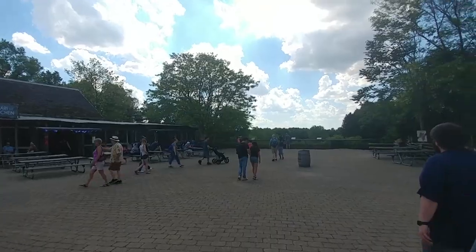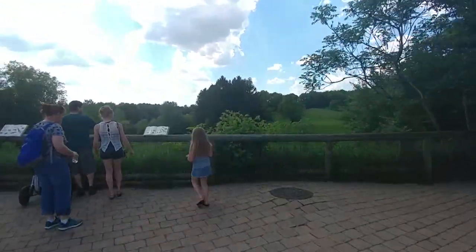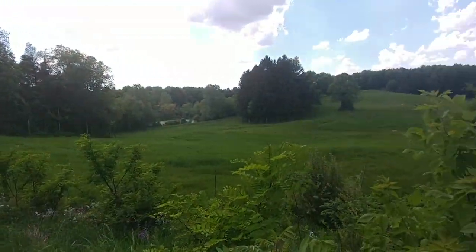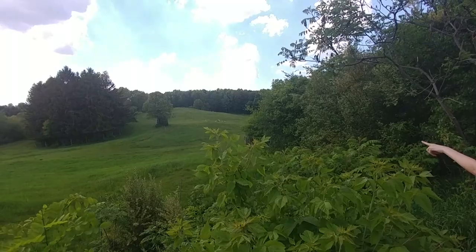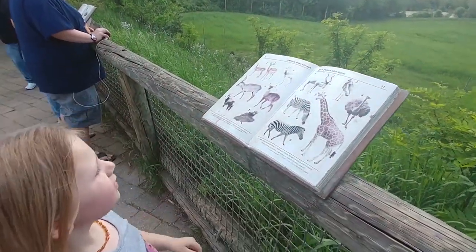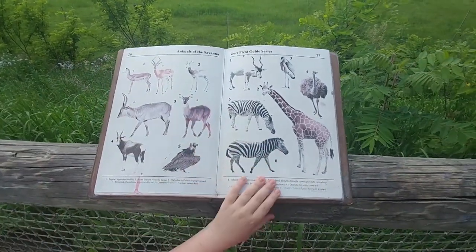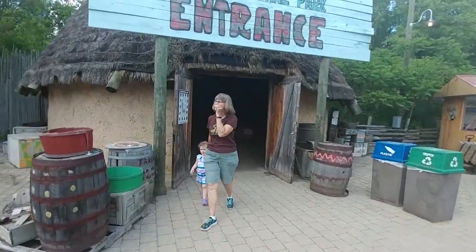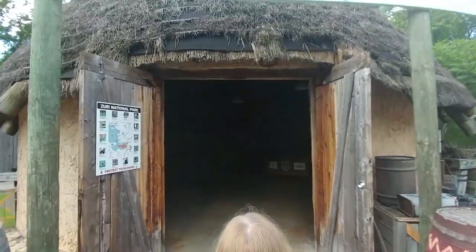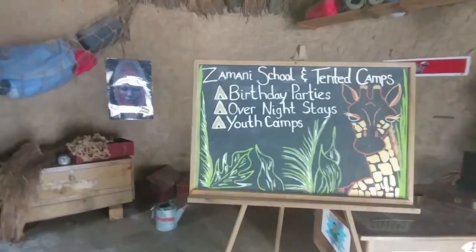Delaney, let's look over here. This is the Outlook. There they are, way over there — zebras, an ostrich, an antelope. What other kind of animals can we see here? There's gazelles, there's zebras. Oh, I see some zebras back here. You can stay overnight or have a birthday here — that would be fun.